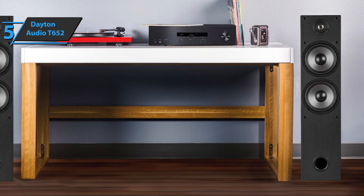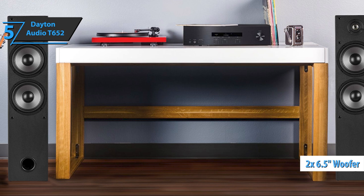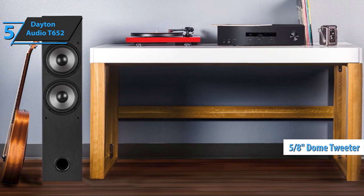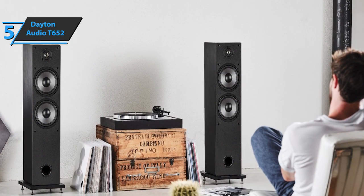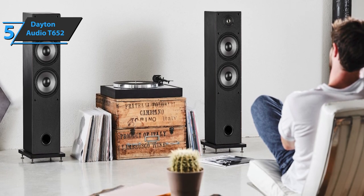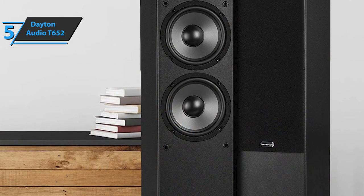These slim-profile towers feature dual 6.5-inch woofers that deliver massive power and bass punch, while the 5.8-inch polycarbonate dome tweeter with ferrofluid cooling gives crystal-clear high tones. The ported bass reflex design extends the low-frequency response to 45 Hz, so you can enjoy deep, rich bass frequencies. The sleek black housings match any decor, and the included ground spikes provide stability on any surface.